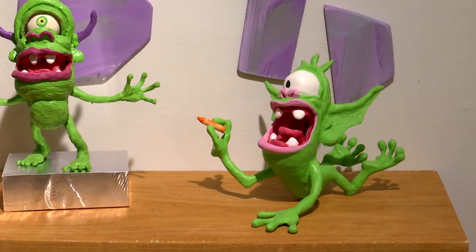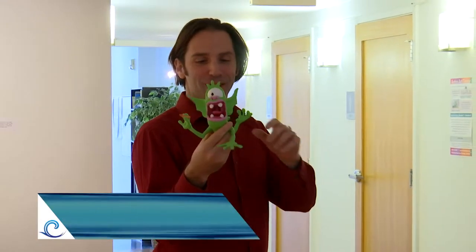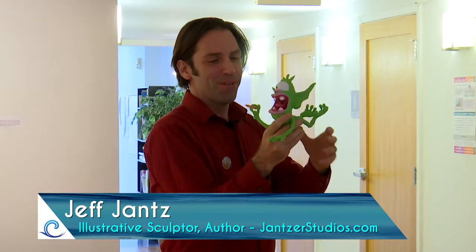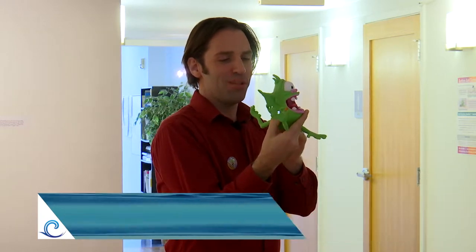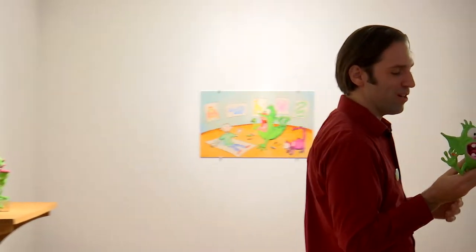This was the very first sculpture of Gruelsnarl, and this one doesn't move. He's a little bit scarier than the Gruelsnarl we came to know. I sculpted this guy and created an illustration — this little postcard right here is from when you have a chance you can come take a look. That was like the very first three-dimensional illustration of Gruelsnarl.